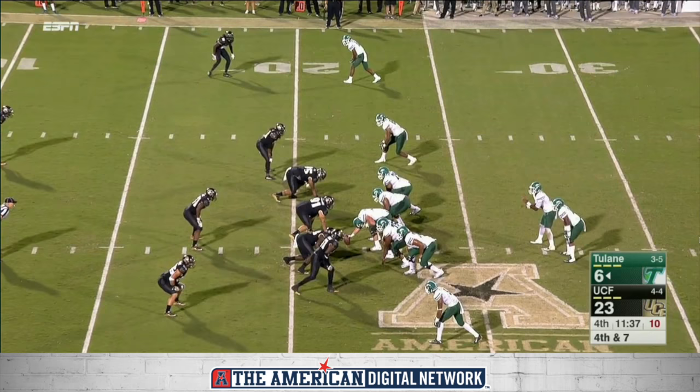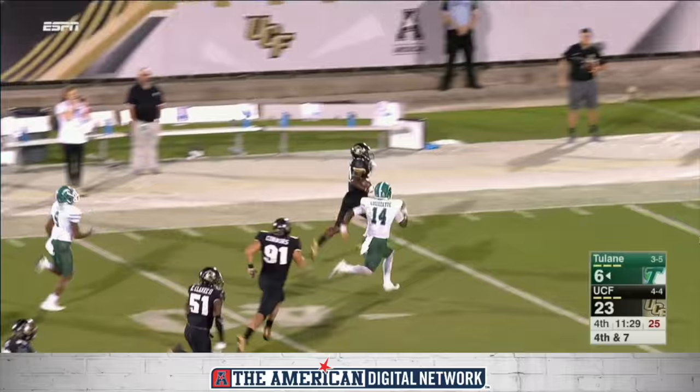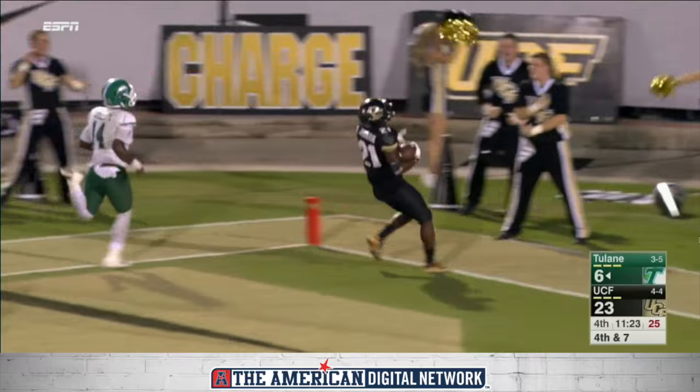A four-down situation and they'll go for it. Kuyet zips it into coverage and intercepted for the third time — Trico Johnson. His second pick six today.